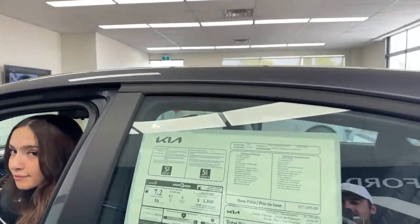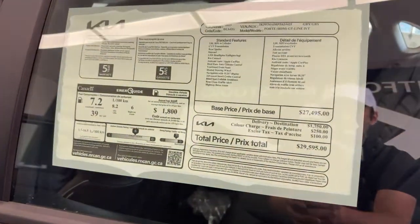Someone asked about pricing. We have our window sticker here — the total price is $29,595, and that's with freight.